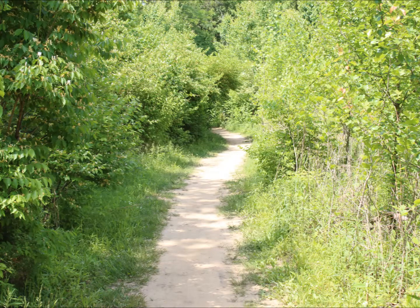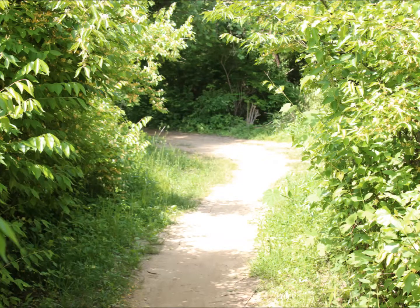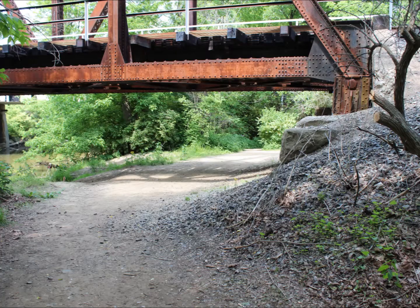This dirt path actually is private property and it belongs to Norfolk and Southern Railroad. Based on discussions with a couple different rangers, Norfolk's biggest concern is the fact they're worried about the liability issue of something falling off the train or actually the bridge itself.